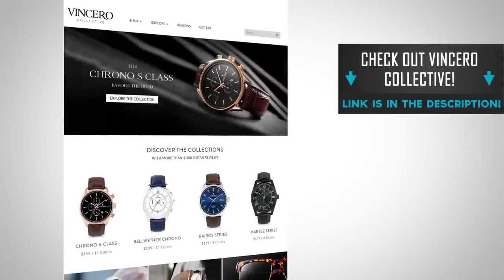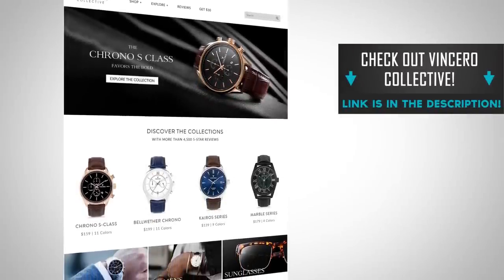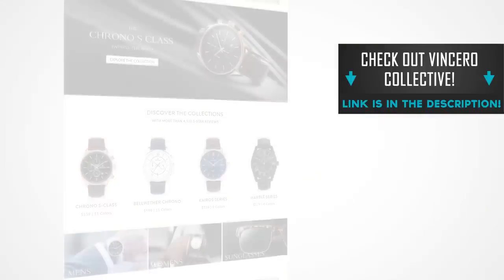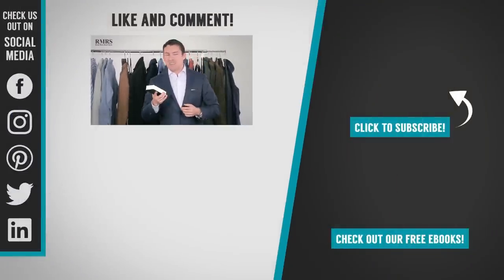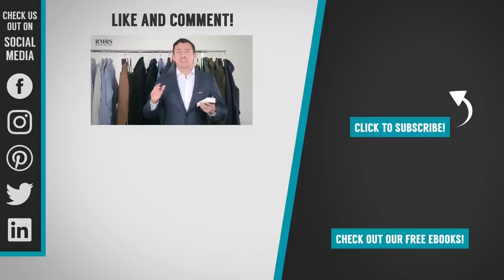Let me know what you thought about this video down in the comments — I love hearing from you. What would you have added? What did I miss? What did you think about the comparisons? Go check out Vincero — I'm linking to them down in the description. I've got an awesome discount code for you; it's not going to be around forever, so use it or lose it. Let me know in the comments which watch would look great on you. I met one of you guys in New York who had a Vincero watch and said he was getting compliments on it — things like that really motivate me. Take care. I appreciate you and the audience we've built here at Real Men Real Style. See you in the next video.